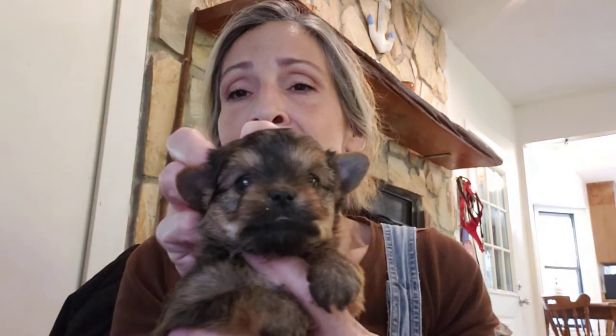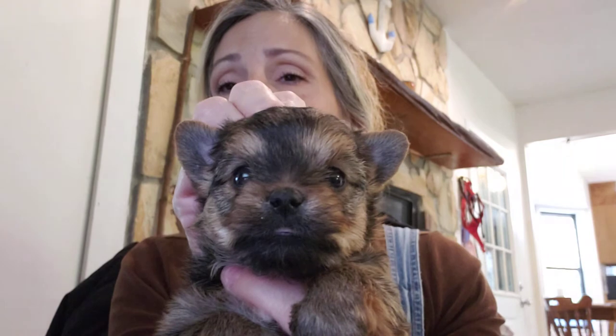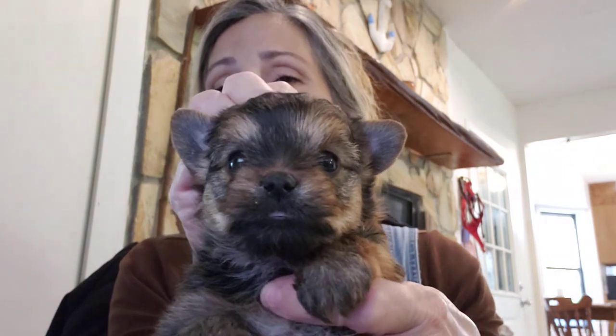All my puppies come with a 100% money-back health guarantee in writing. If you'd like to check out my website, I'm going to include the link below the video. You can go visit and see any available puppies' pictures or added video also on it. You can look at my 100% money-back health guarantee — it comes with every puppy in writing.